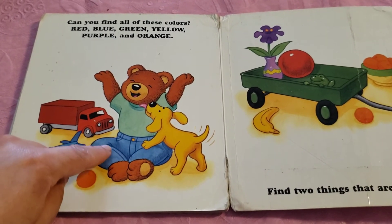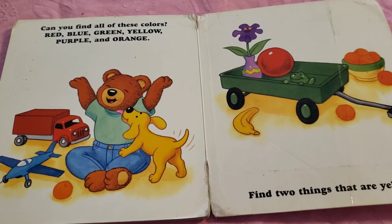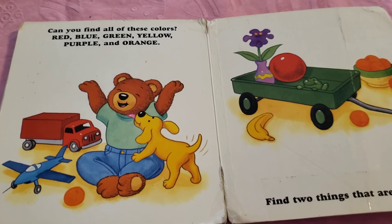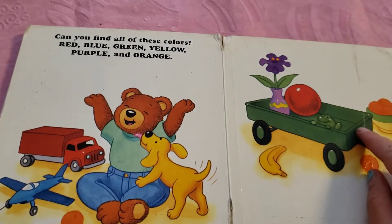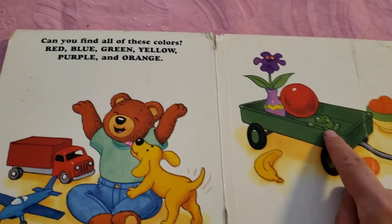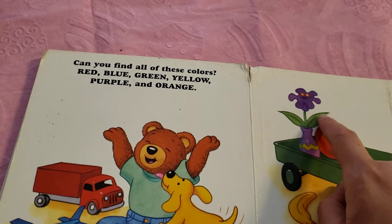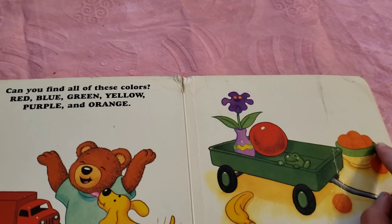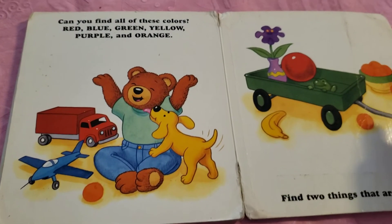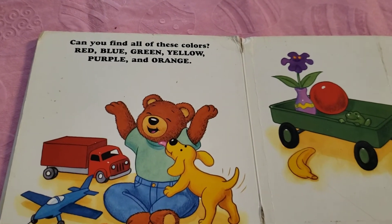Green? Where do we see green? There's a couple. We have his green wagon. Do you see the little frog? Ribbit, ribbit. We have the stem and leaves. Those are green. And the little top part of this bowl. That's green. Alright, the green t-shirt. Very good.